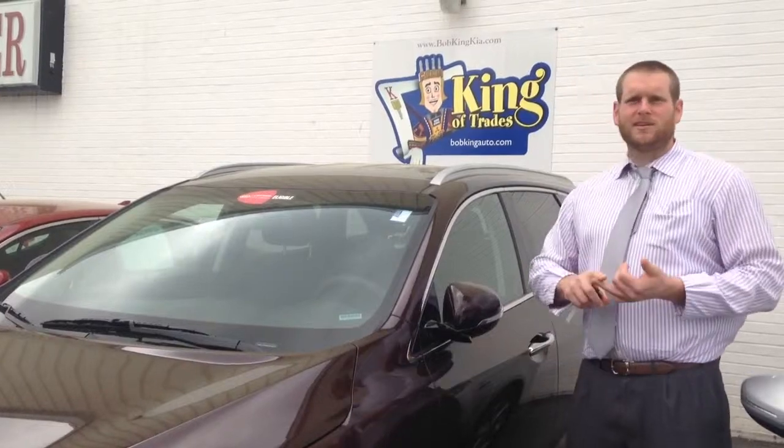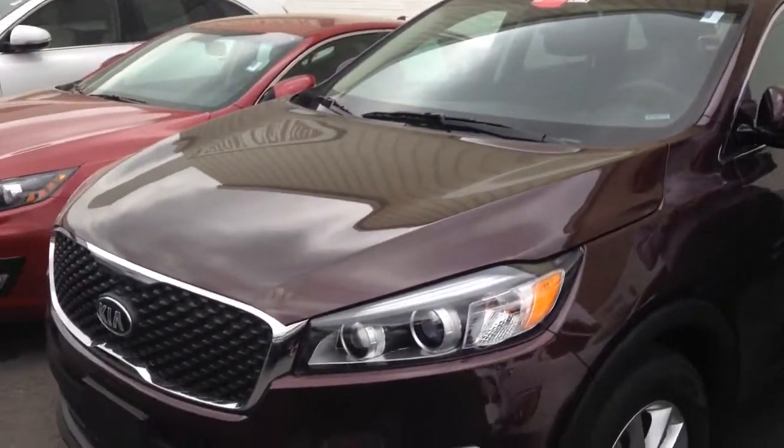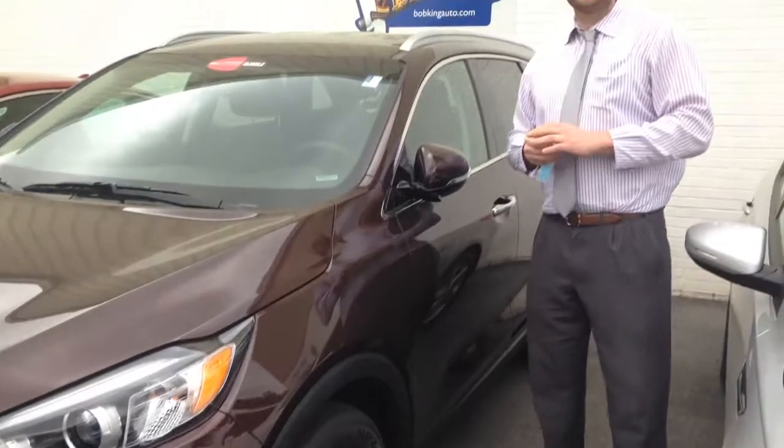It's got your Bluetooth, Sirius XM radio for 90 days, and you have the rest of that bumper-to-bumper — 5 years, 60,000 miles. We're down here at 1725 Link Road. Give me a call at 724-3866.